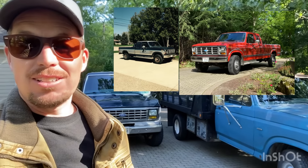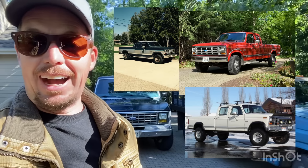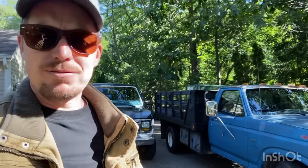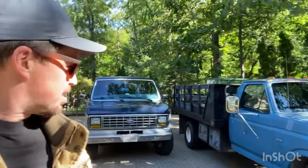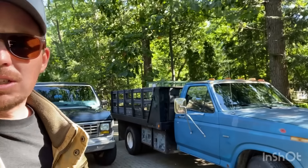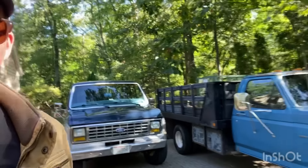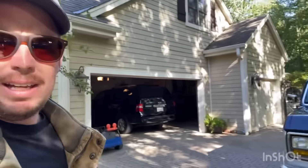I've never had a diesel so I'm really excited about this one. Usually I have the big block 460s in them. This is a steak bed truck that my friend and I bought at an auction. We got the lift gate working in the back and I'm really excited about it.